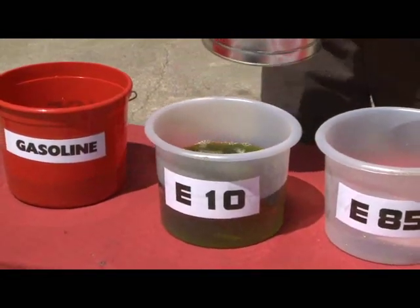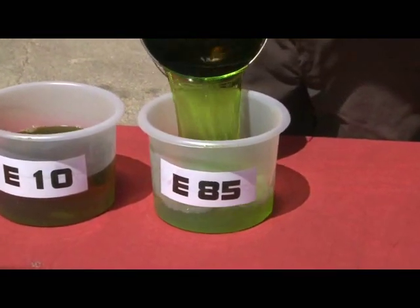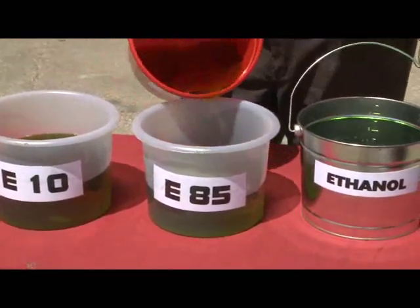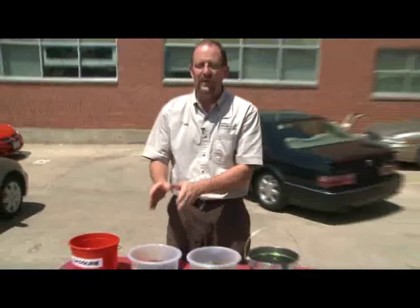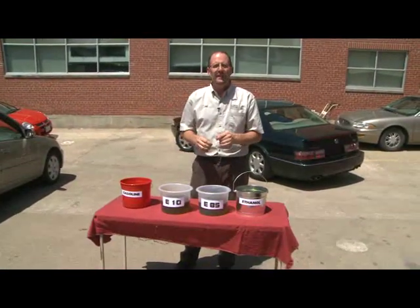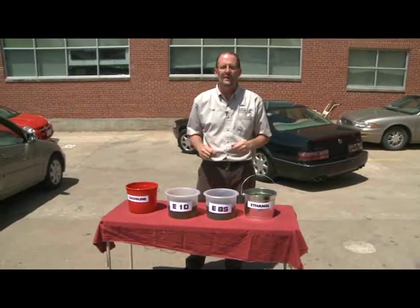So E10 is not that different than normal gas, really. E85 is different, because it's 85% ethanol and 15% gasoline — kind of the opposite of E10. Most manufacturers say it's okay to use E10 in your vehicle, and I do it at times, but E85 is different. That's for flex fuel vehicles, so you really need to check and make sure your vehicle can use E85 before you ever put it in.